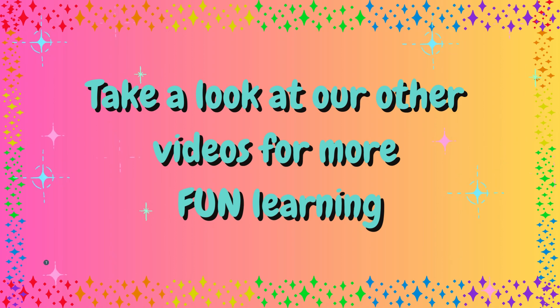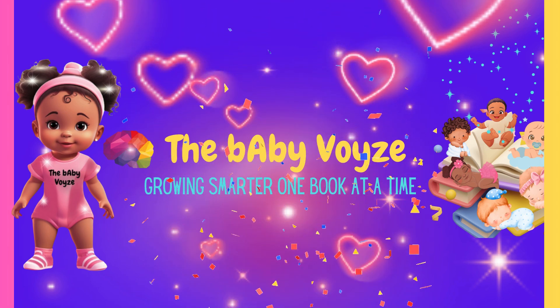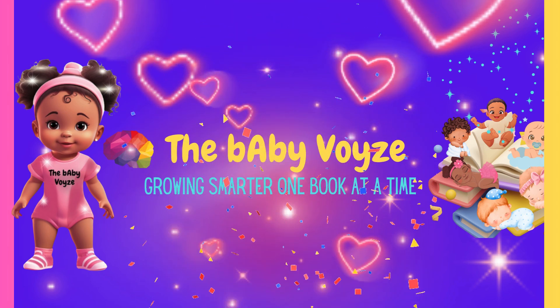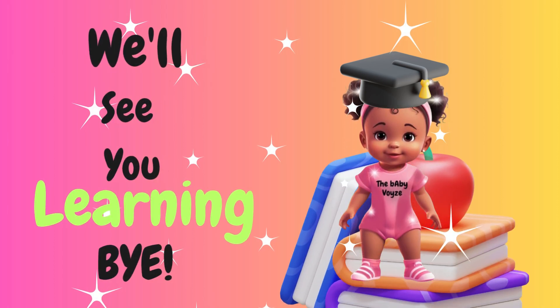Take a look at our other videos for more fun learning. So glad you came here today. We're here to celebrate you. Yay you! We'll see you learning! Bye bye!